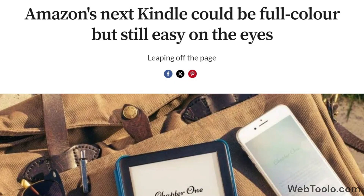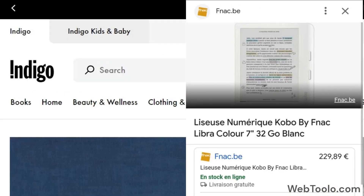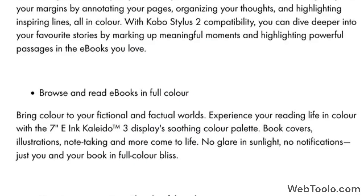Rumors have been going around that a Kindle color will be released soon, but it seems like Kobo has beat Amazon to it. Two online stores, EFNAC and Indigo, listed the Kobo Libra Color and Clara Color on their websites before taking down the pages a few hours later. Fortunately, some images and information of the devices were saved before it happened.